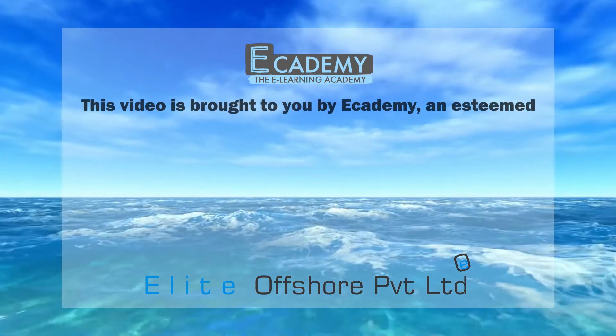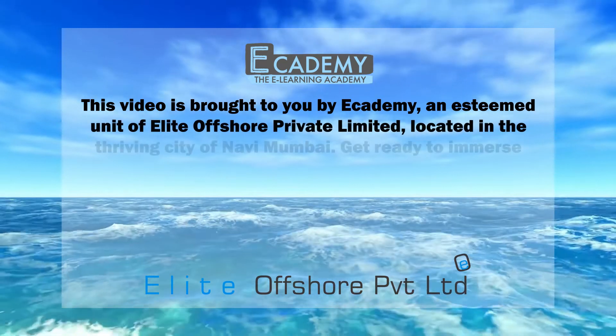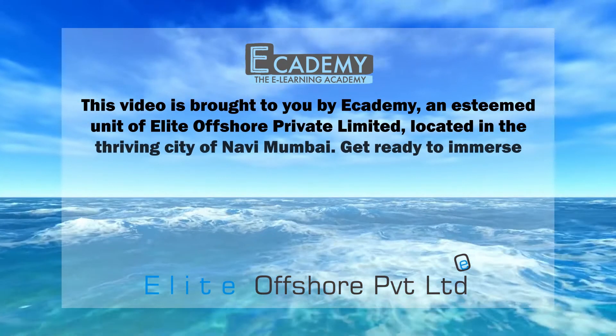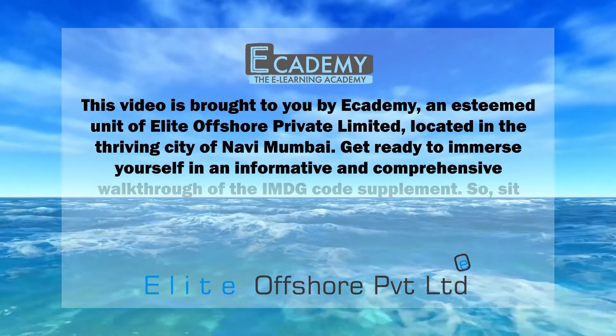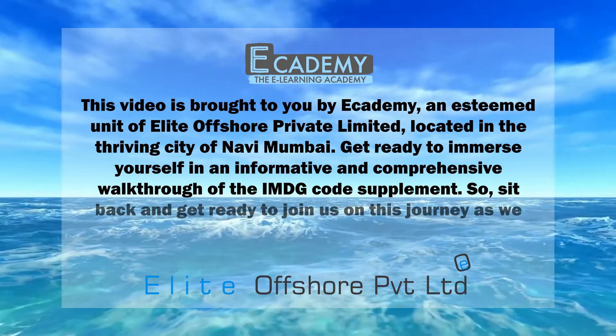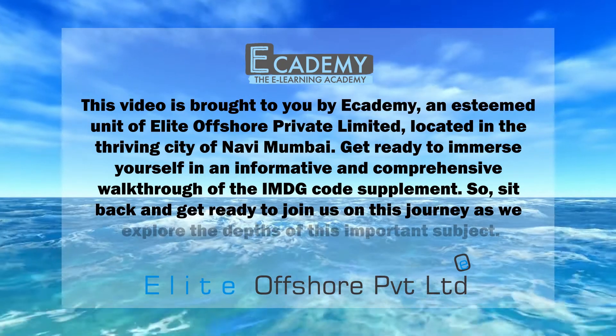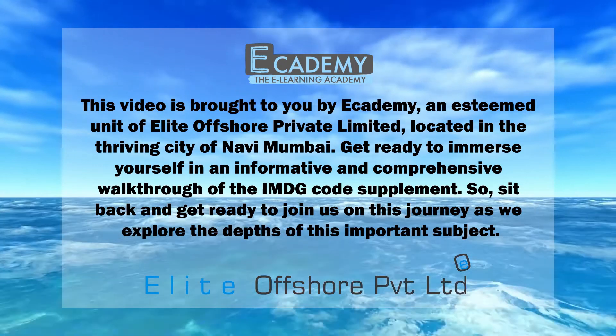This video is brought to you by Academy, an esteemed unit of Elite Offshore Private Limited, located in the thriving city of Navi Mumbai. Get ready to immerse yourself in an informative and comprehensive walkthrough of the IMDG Code Supplement, as we explore the depths of this important subject.